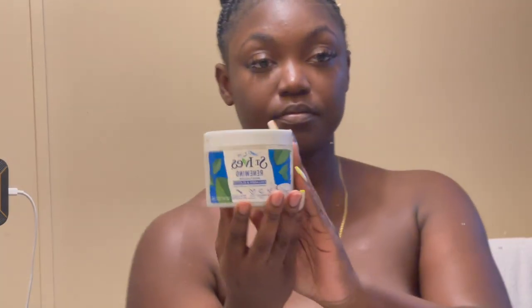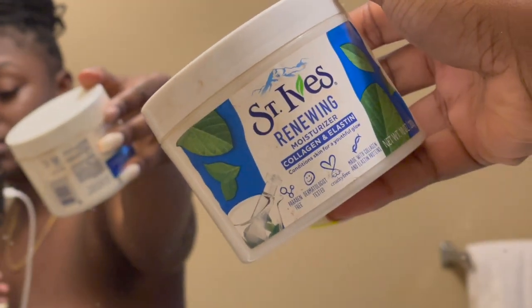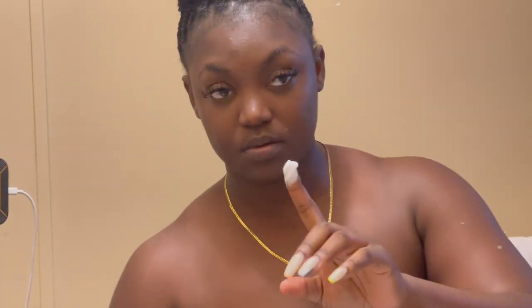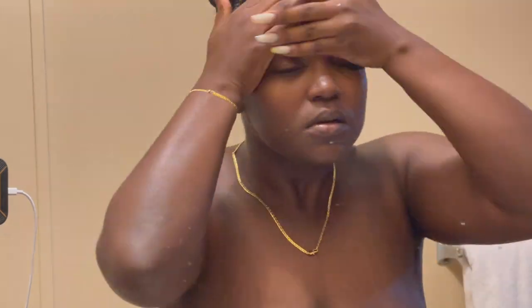I love this toner — it's witch hazel. After that I go in with this moisturizer, the St. Ives Renewing Moisturizer with collagen and elastin. I love it — the smallest amount goes a long way. You only need a little bit and it's going to moisturize your entire face. Great investment, you'll have it for a long time. I take a little bit and put it all over my face and my neck until I feel super moisturized.